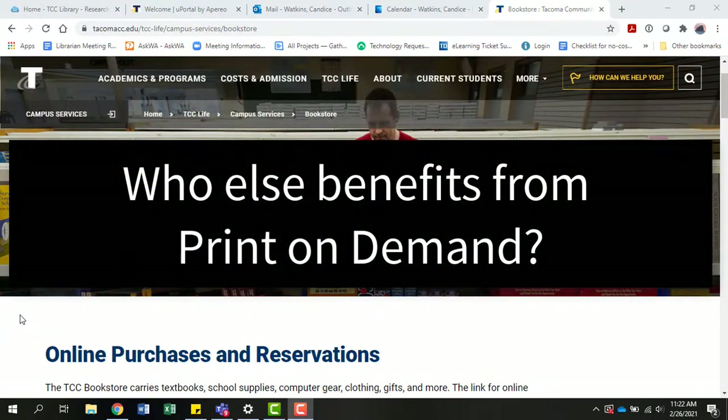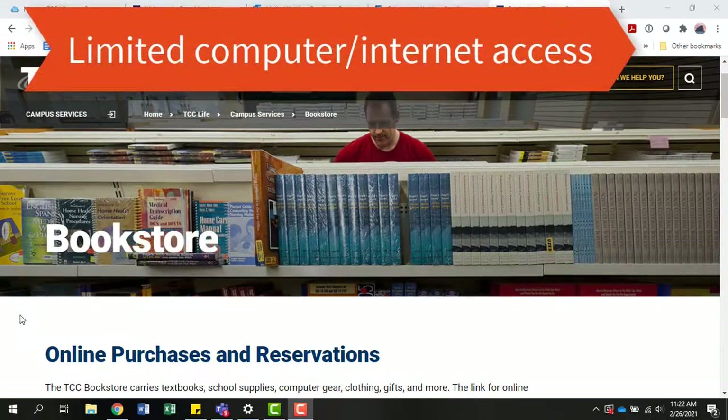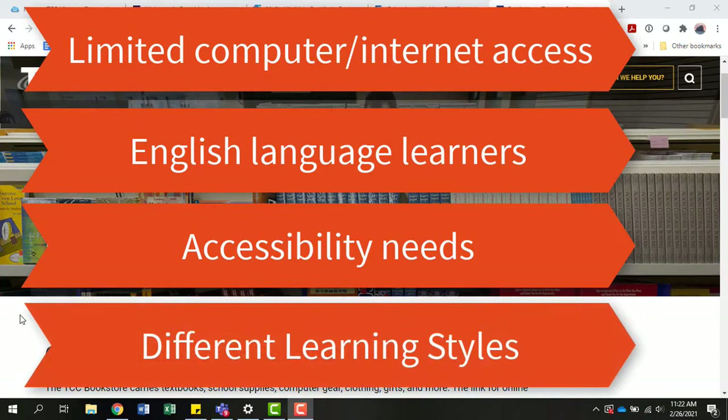Who else benefits from a print option? Those who have limited or no computer and/or internet access at home. English language learners who need routine exposure to words and word structures used less often in speech. Students with visual impairments or specific disabilities related to language and understanding. Those with different learning styles who can benefit from a variety of formats.